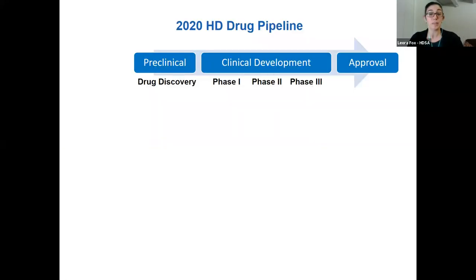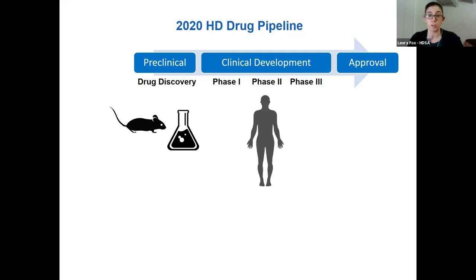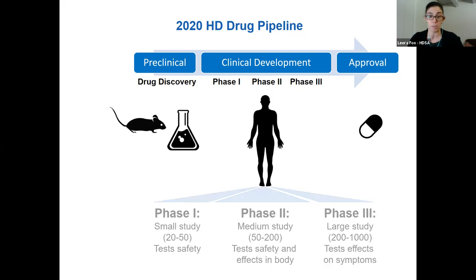What we mean by a pipeline is really everything from drug discovery — so understanding the biology of HD, discovering what chemicals can alter it and how, testing this in cells and animals, and then all the way through to different stages of clinical trials in people. I want to make sure that everyone's aware of what it means when we say that a trial is in a certain phase.